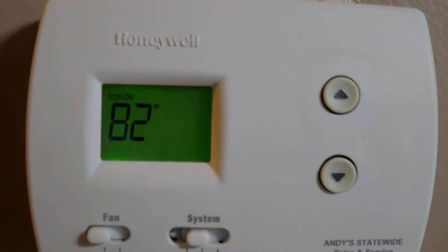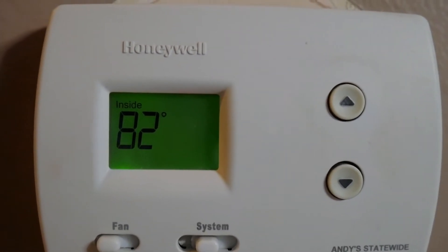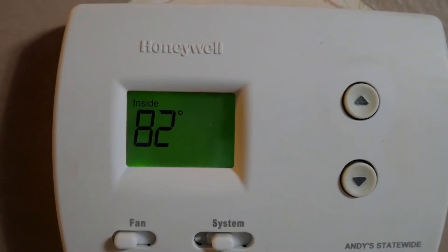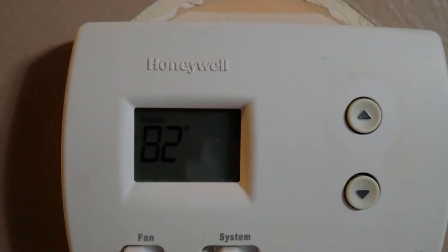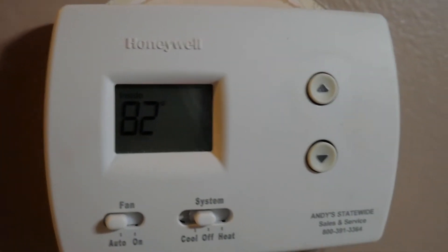I had the buddy heater on for about an hour and it already kicked up the temperature on this floor to about 82 degrees. I just turned it off — it's getting kind of hot in here.